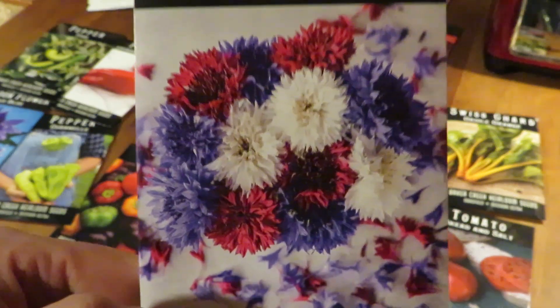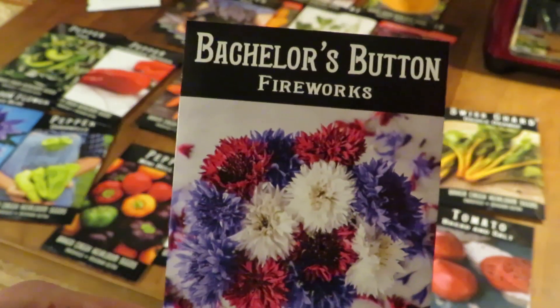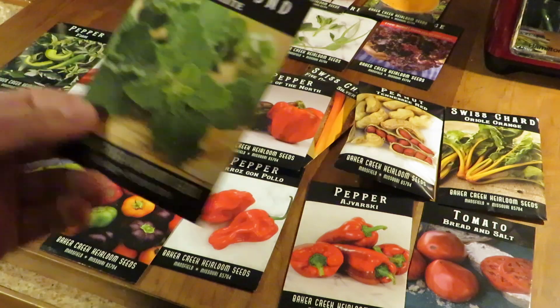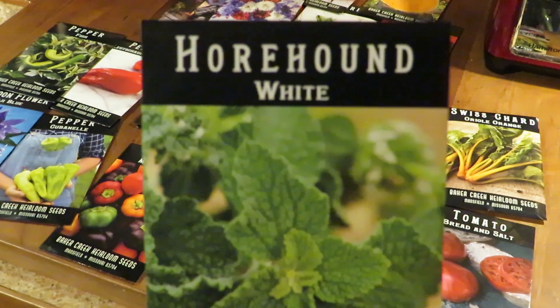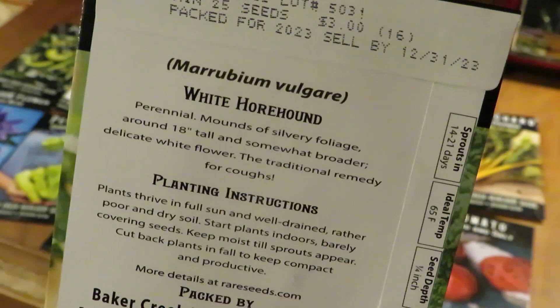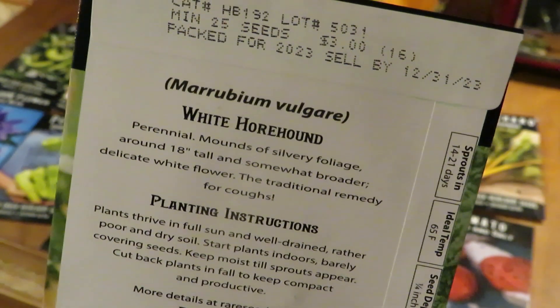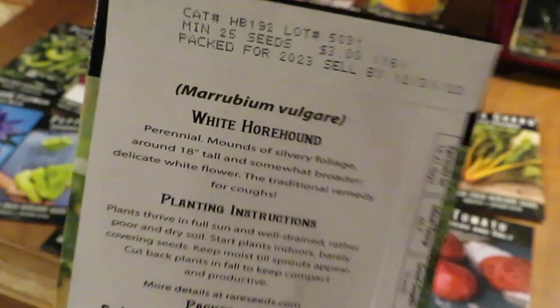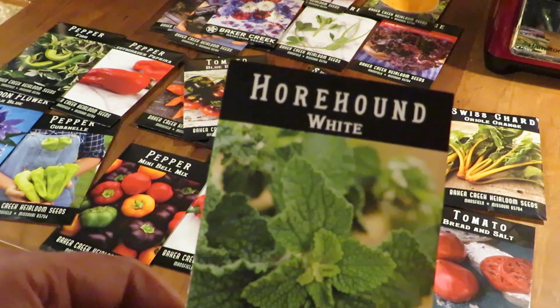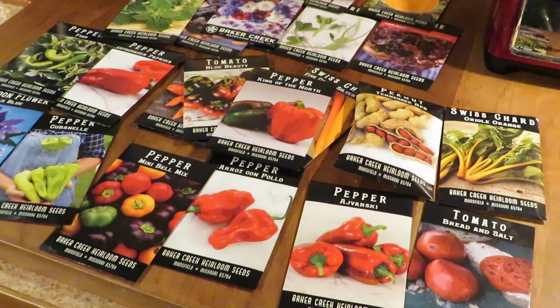Bachelor Button — another perennial here. This is Fireworks Blend, red, white, and blue. I thought that looked kind of cool. So we're going to grow it in a big container, and hopefully it'll be ready for 4th of July. Horehound — this is a perennial herb for our medicinal herb garden. Usually you see this made into candy, but it's also supposed to be really good as a medicinal herb for all sorts of different respiratory issues, so that's kind of cool.